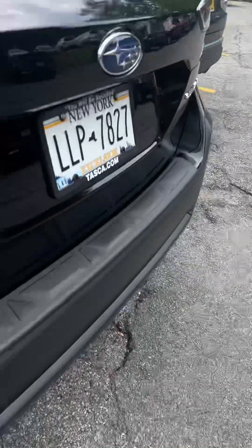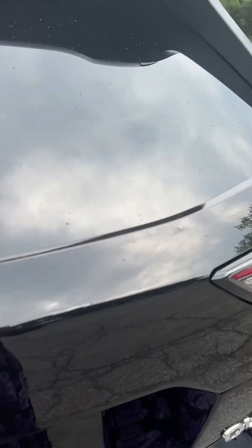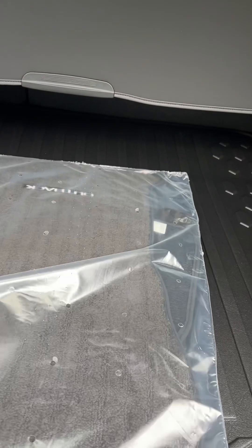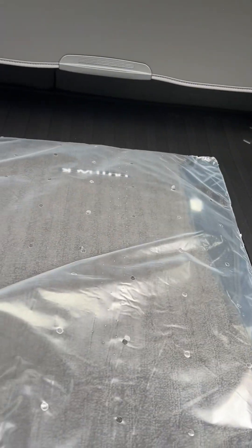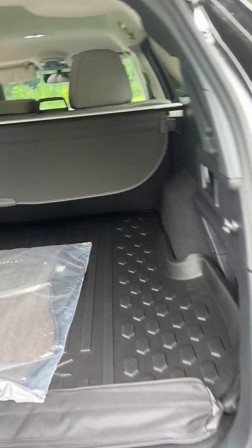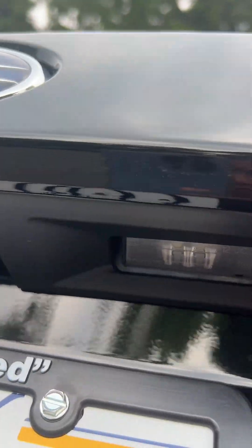I wanted to show you the back. It comes with an extra net, and there's also a pocket here with a net. And this cover is to give you privacy in the trunk — you can do that too. It also comes with a camera.